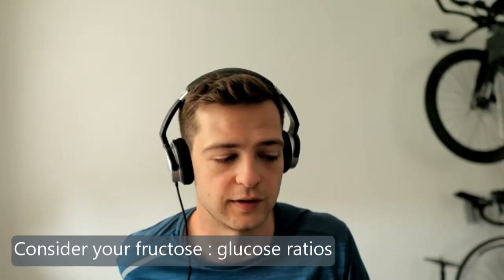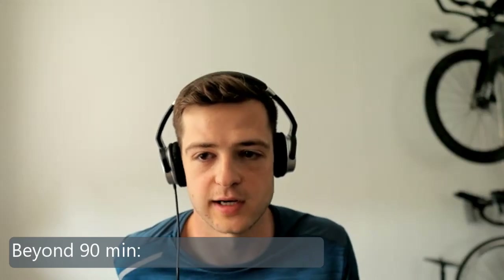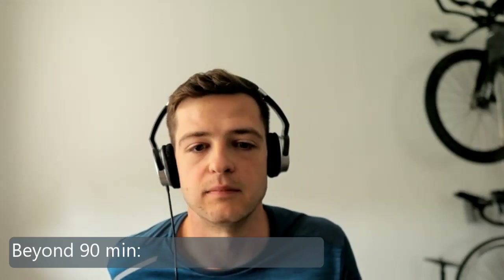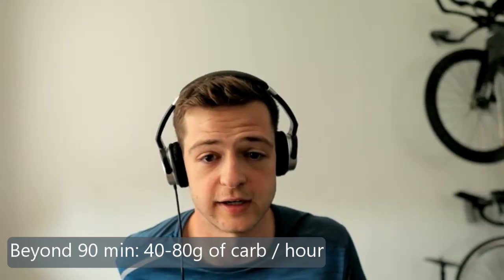It's one of those things that's good for triathletes to know and helps them fine-tune their nutrition plans. How would someone go about making that decision? As a starting point, for racing or hard exercise going over about 90 minutes, we want somewhere between 40 to 80 grams of carbohydrates per hour — that's the general starting range.